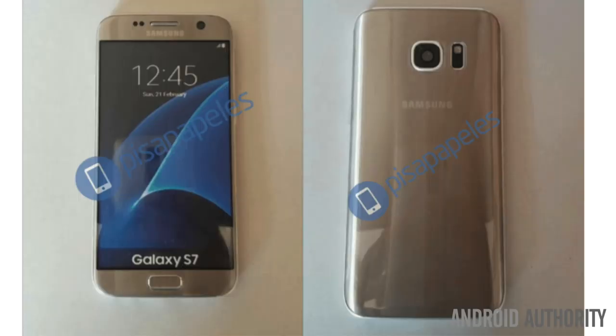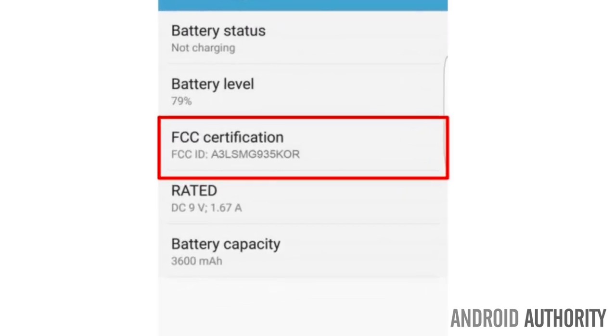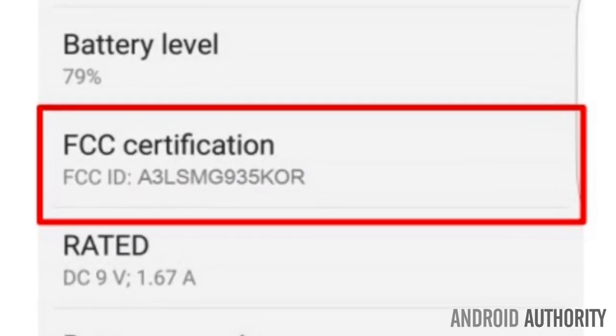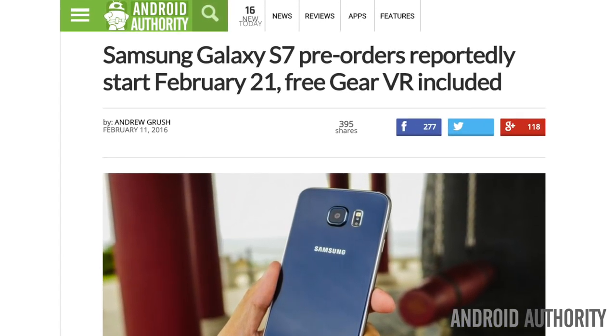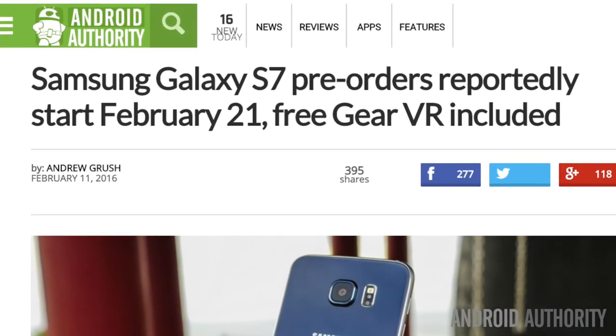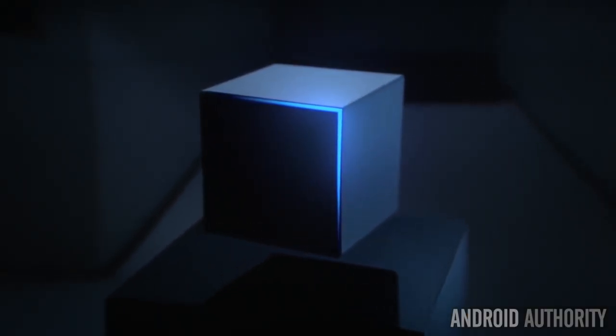The rumors already pointed to a 3000mAh battery and a 5.1-inch display for the Galaxy S7, with a 3600mAh battery and a 5.5-inch display for the Galaxy S7 Edge. Now an FCC label document confirms the 3600mAh size, though no similar documentation exists for the S7 so far as we can tell. Netherlands-based Android World suggests that the S7 and S7 Edge will both go up for pre-order on launch day, with an actual ship date of March 11th. Samsung has also sweetened the deal for those who pre-order between February 21st and March 10th, by throwing in a free Gear VR. You just have to sign up with proof of purchase through Samsung's official website.